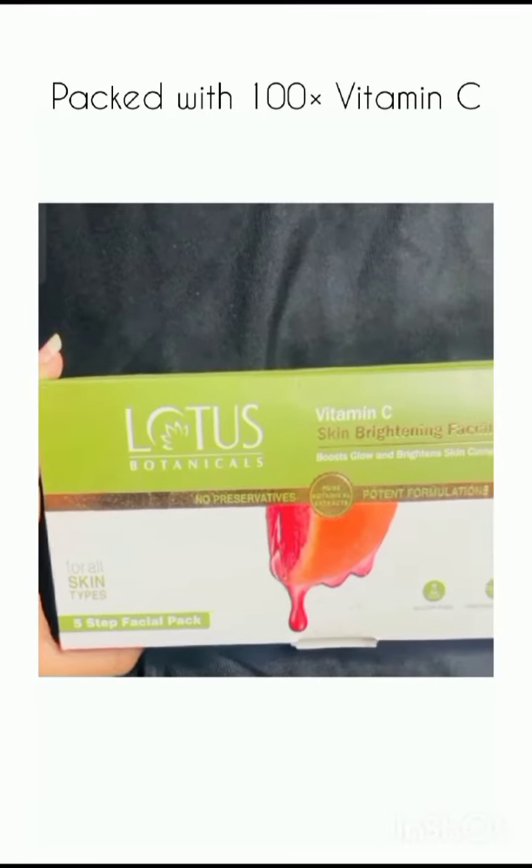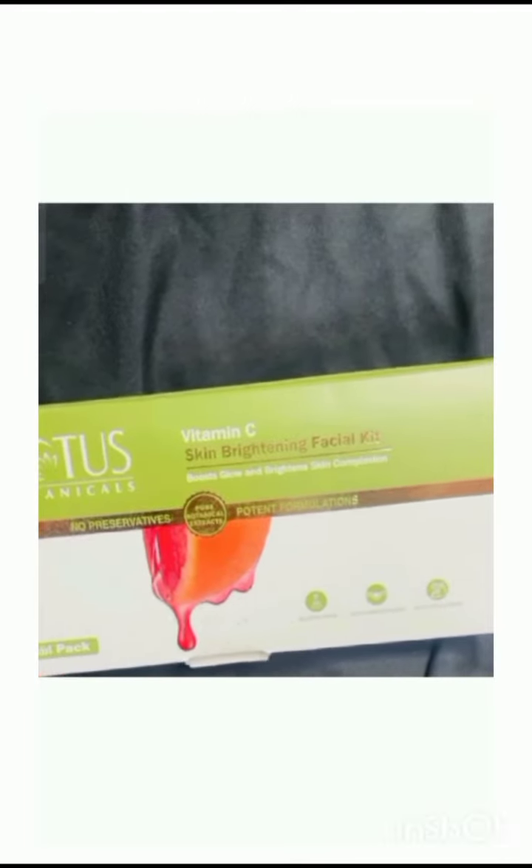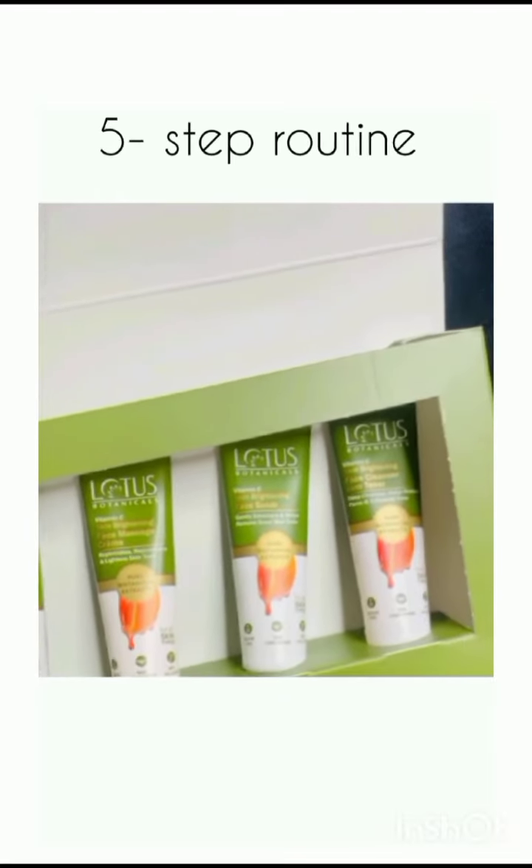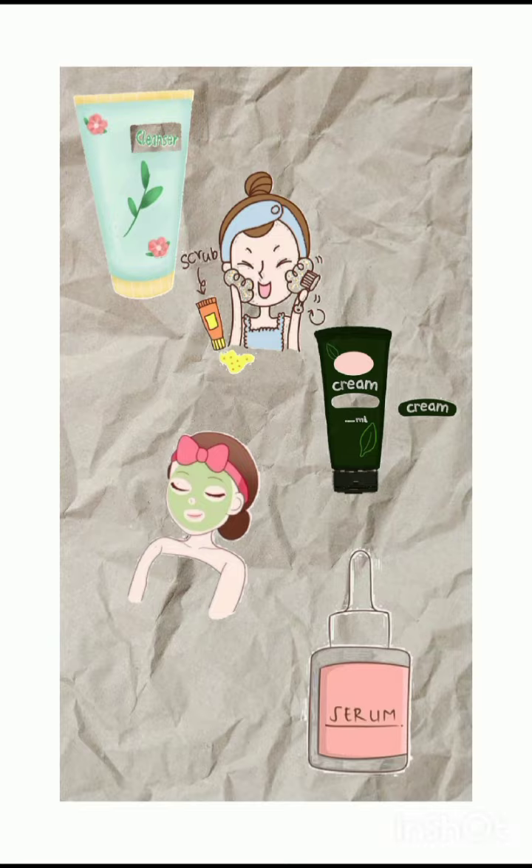No salon, no stress. It's packed with 100 times Vitamin C and it's all about using the power of nature with ingredients that are not just effective, but safe for your skin too. It's a simple 5-step routine that helps brighten your skin tone and boost collagen production right from the comfort of your home.